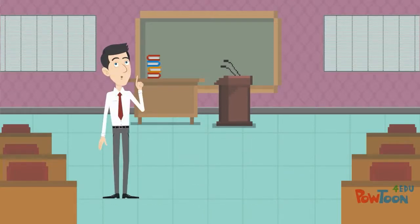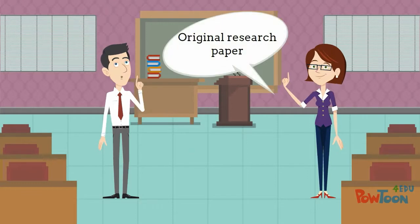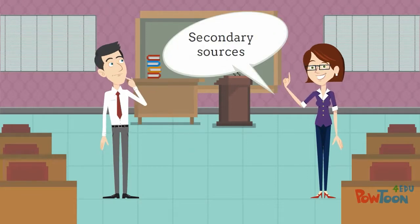For his History 389 course, Will had to write an original research paper using both secondary and primary sources.